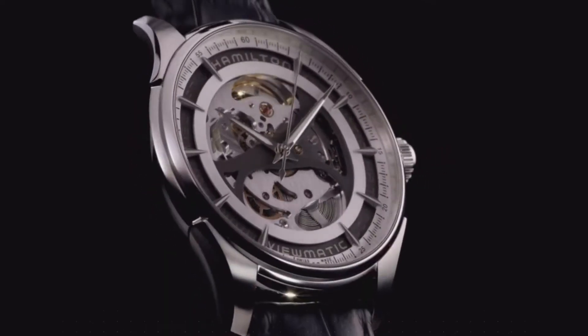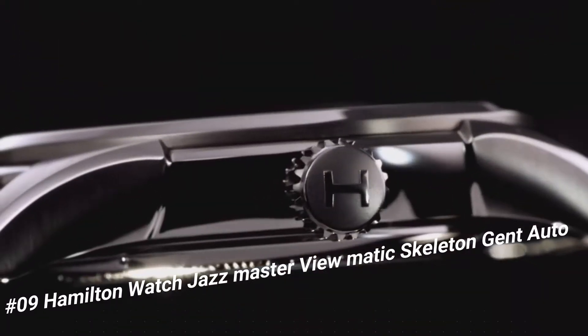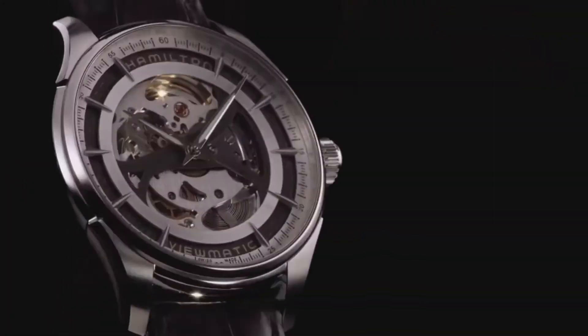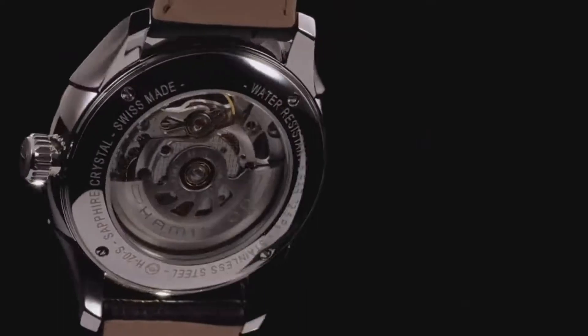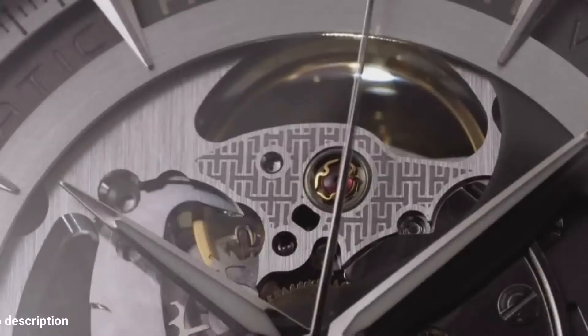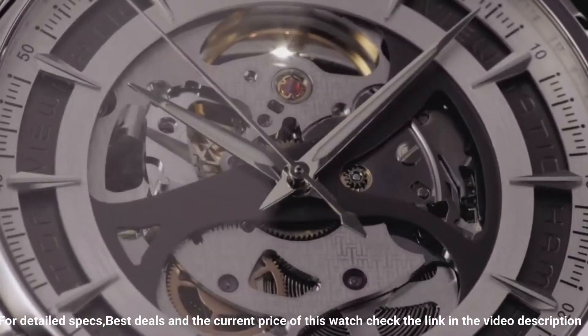Number 9: Hamilton Watch Jazzmaster Viewmatic Skeleton Gent Auto. The quality is really outstanding at this price point. Stainless steel case with a black leather strap. Fixed stainless steel bezel. Skeleton dial with luminous silver-toned hands and index hour markers. Minute markers around the outer rim.